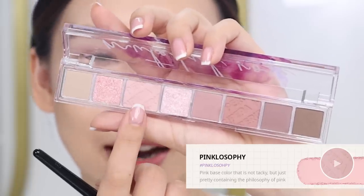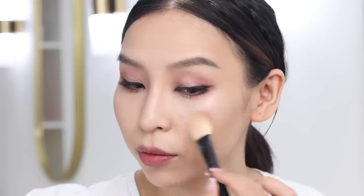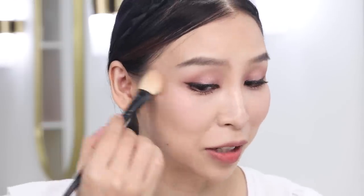The tint isn't very hydrating — it's more drying and mattifying. But they're super cute and don't take up a lot of space. I didn't get a blush, so I'm going to use the eyeshadow I used earlier on my eyes as blush. It actually looks really nice — I'm digging it.